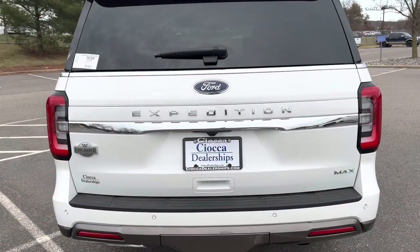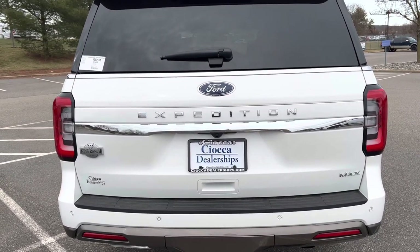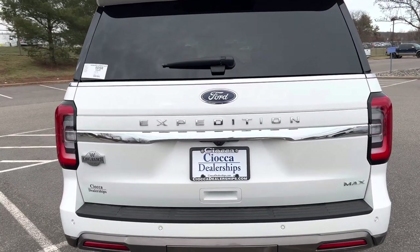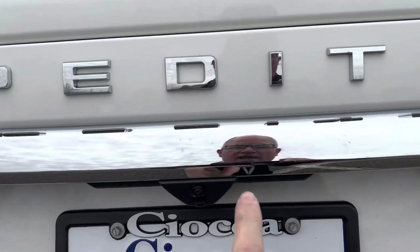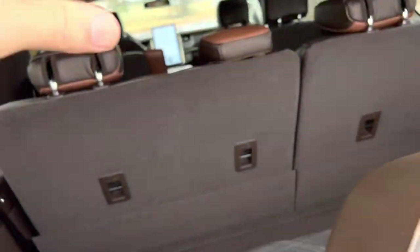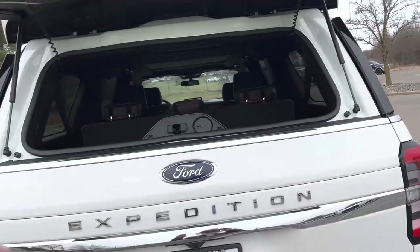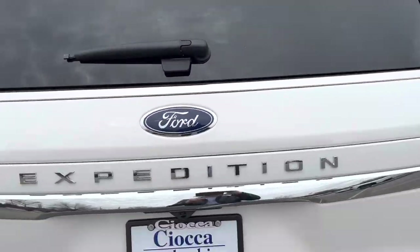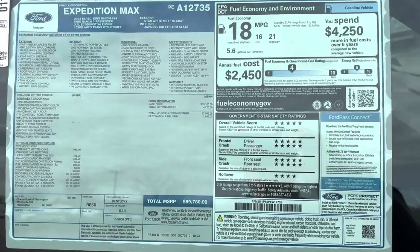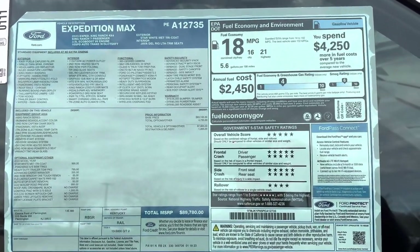One more tailgate feature: in addition to opening the full tailgate with the key fob, dash, or handle, you can just open the rear glass independently. There's a small triangle on the back — push it and the glass pops so you can reach in and grab something without opening the entire tailgate. That's a nice feature they've had on the Expedition for a long time. Here's the window sticker for this 2023 Expedition King Ranch 4x4 — feel free to pause and zoom in. Now let's take this thing out for a spin.